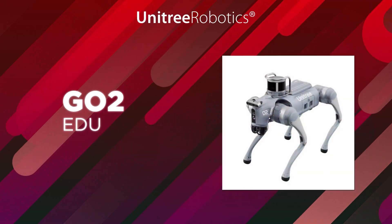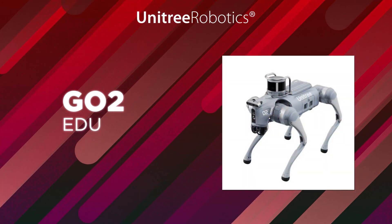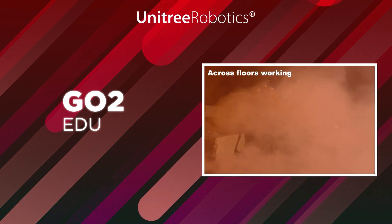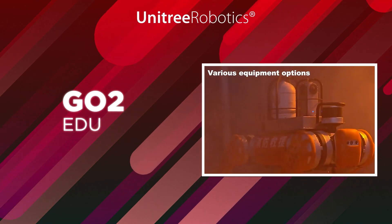And then there's the GO-2 EDU, which is for people who want the very best — the top tier. It's super fast and has special sensors on its feet, and it can keep going for up to four hours on a single charge.